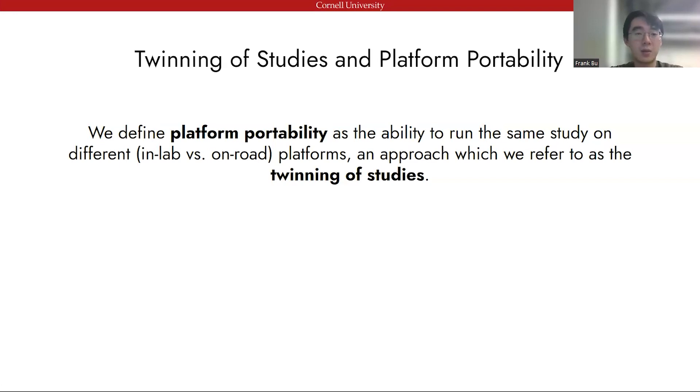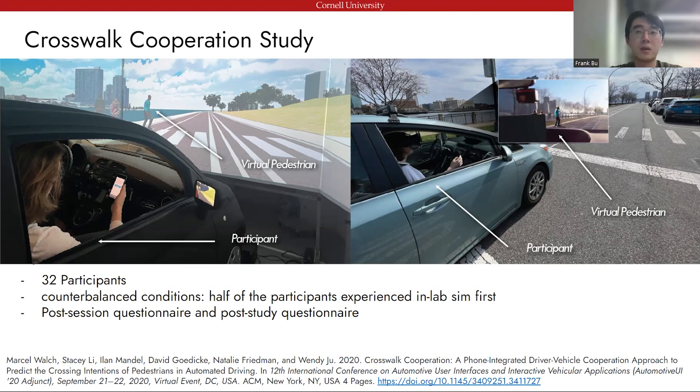In this project, we emphasized how to twin studies — that is, to run the same study across different environments. We are particularly interested in how different platforms influence study results, and specifically what the Portobello system enables researchers to discover about factors that influence outcomes in less controlled environments. To investigate this question, we implemented Welch et al.'s crosswalk cooperation study in both our in-lab and on-road environments. In this study, participants are asked to help an autonomous driving system predict whether virtual pedestrians staged at the side of the road are likely to cross.